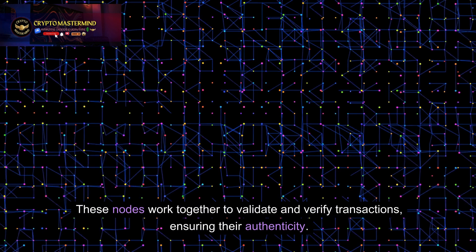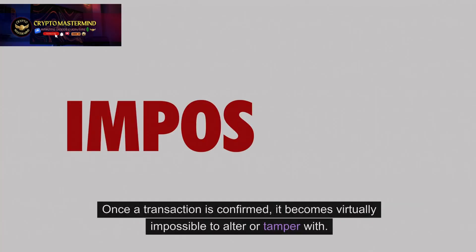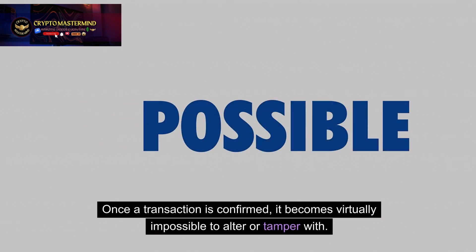These nodes work together to validate and verify transactions, ensuring their authenticity. Once a transaction is confirmed, it becomes virtually impossible to alter or tamper with.